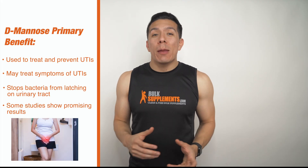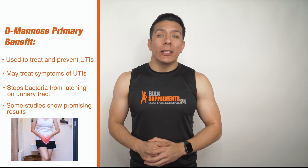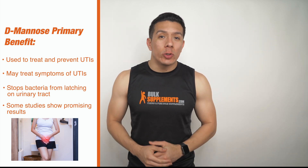So now that we know some of the background and where to find it, let's talk about its common use. Why are people using D-Mannose? D-Mannose is commonly used for treating and preventing UTIs, also known as urinary tract infections. This simple sugar is believed to stop bacteria from latching onto the urinary tract. D-Mannose has shown to be effective in decreasing the symptoms of UTIs.